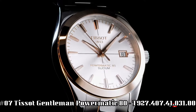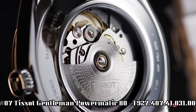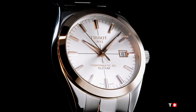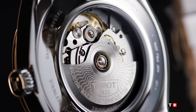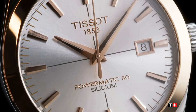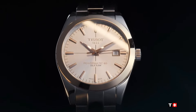Number 7: Tissot Gentleman Powermatic 80 T-927-407-41031-00. The quality is really outstanding at this price point. Weight 160 grams. Water-resistant up to a pressure of 5 bar, 50 meters or 165 feet. Case thickness 10.6 millimeters. Case options: see-through case back. Length 40.00 millimeters, width 40.00 millimeters. Case material 316L stainless steel.